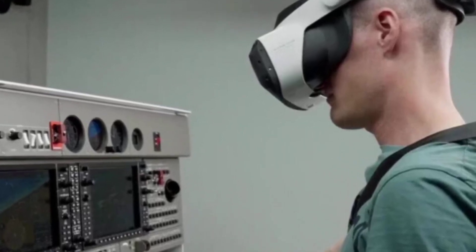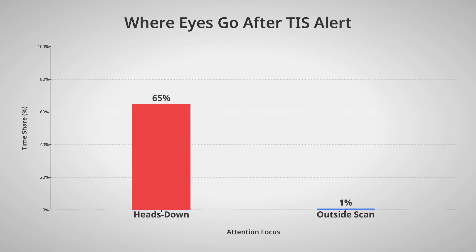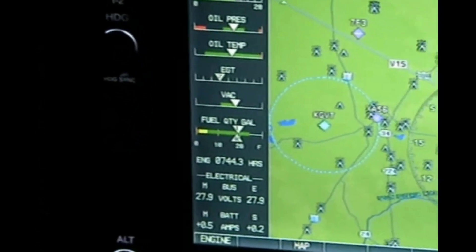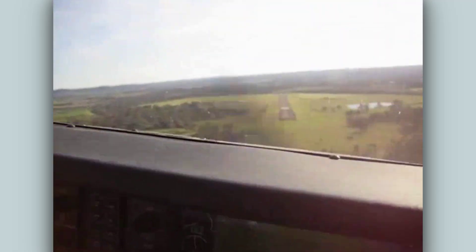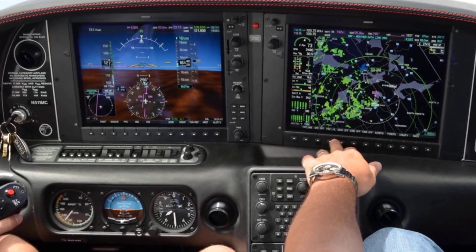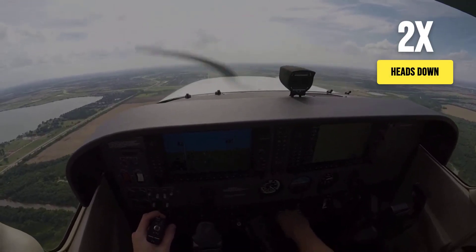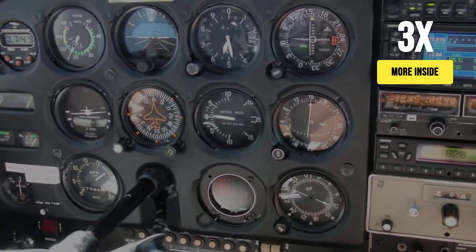Eye tracking studies reveal the pattern. When a traffic information icon appears, pilots spend up to 65% of their time staring at the glass, their outside scan rate dropping to nearly 1% in crews. Even during approach and landing, when eyes should be searching for traffic, fixation on the display stays high. The numbers do not lie. In glass-equipped cockpits, heads-down time is double, sometimes triple, what it is with analog gauges.